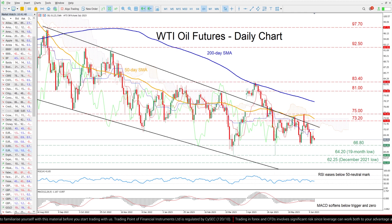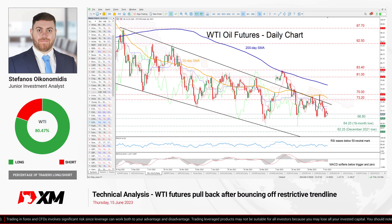In brief, WTI oil futures retraced lower after failing to post a bullish breakout from the long-term descending channel. Nevertheless, the price has been trading sideways in the past couple of daily sessions, waiting for developments that could provide fresh directional impetus.